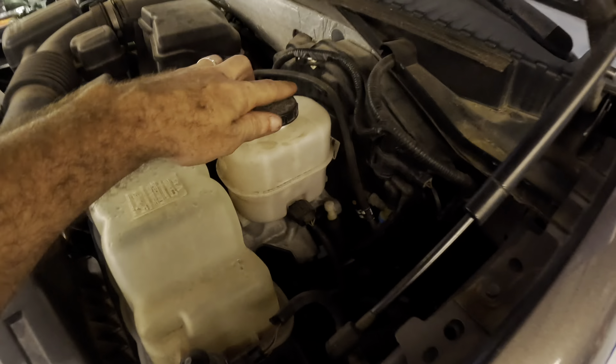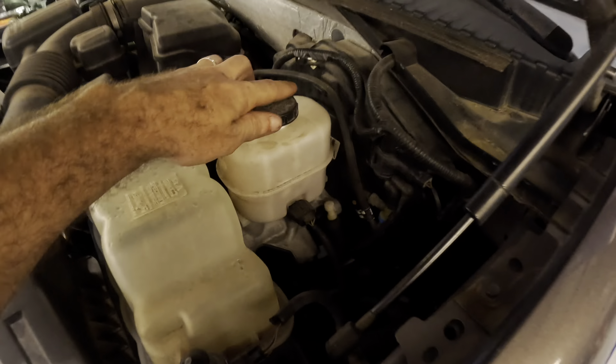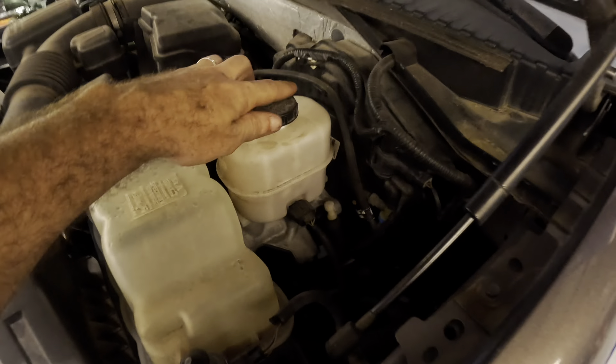Looks like we've got an easy side and a hard side. There's an intake in the way — it's really minimal consequence — but I've just got to pull this intake plumbing and ducting assembly out of the way, and that should give us full access to the top side of this engine. Then we can pull the ignition coils out and dig out the spark plugs after that.